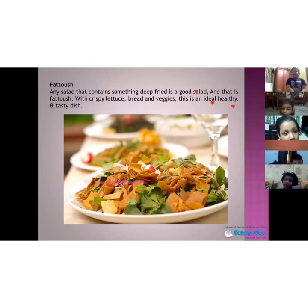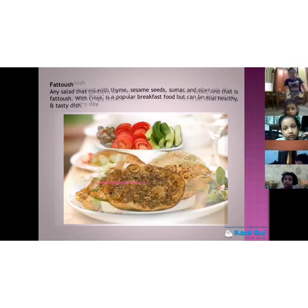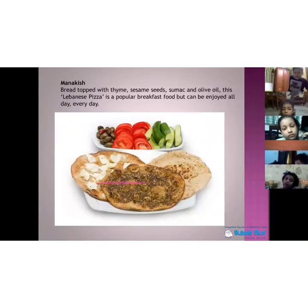Now this is fattush. This is a salad. It has vitamins — it's a healthy salad. You can put cucumber, tomato, onions, and you can put fried croutons also. You mix in olive oil and this is a Lebanese salad. It's very healthy and very tasty to eat.